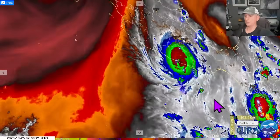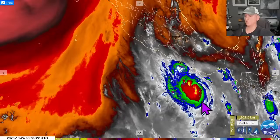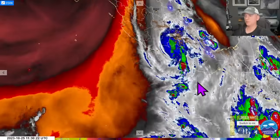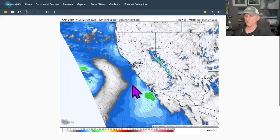You can kind of see that here — kind of an organized cluster of some deep convection there, just rapidly intensifying. And then look at the eye that thing forms. A lot of lightning associated with it as well, and then it gets ripped apart as it moves across the higher terrain of Mexico.